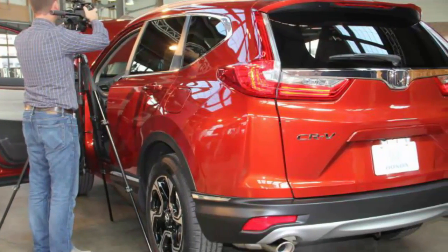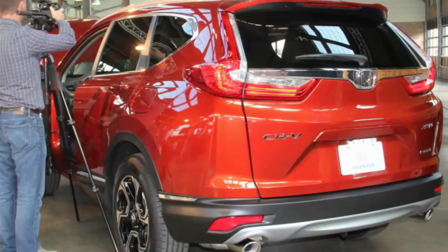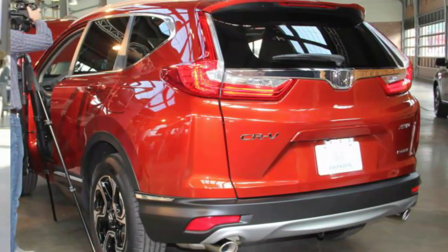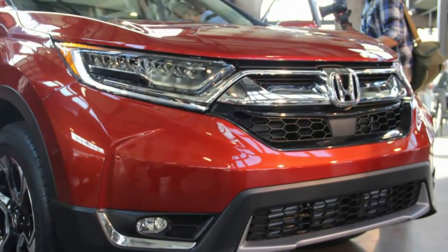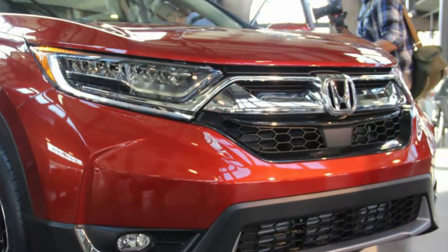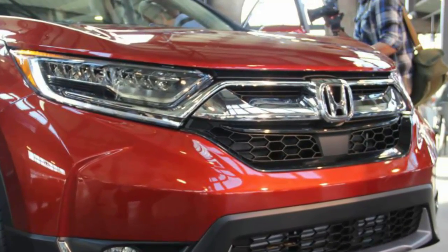Longer, taller, and wider than its predecessor, the 2017 CR-V has a swept-back front fascia, swollen front and rear fenders, and Volvo V90-style taillights that accentuate the crossover's Kardashian-like rear haunches — turning up the styling volume compared with the previous CR-V. It's not exactly pretty, but the new CR-V certainly looks more interesting than before.